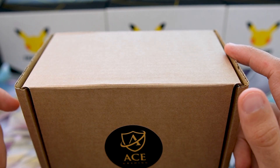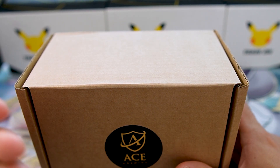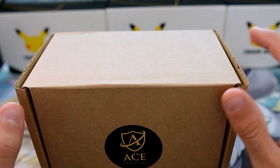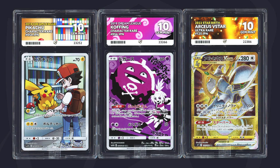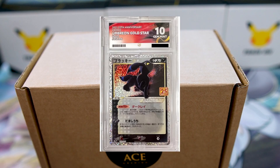For those of you who don't know, grading a Pokémon card is where you send raw cards to a grading company. There are lots of options such as Ace, PSA, CGC, and Beckett, to name a few. There are also plenty of others, but I go with Ace because I like their color-matched labels.